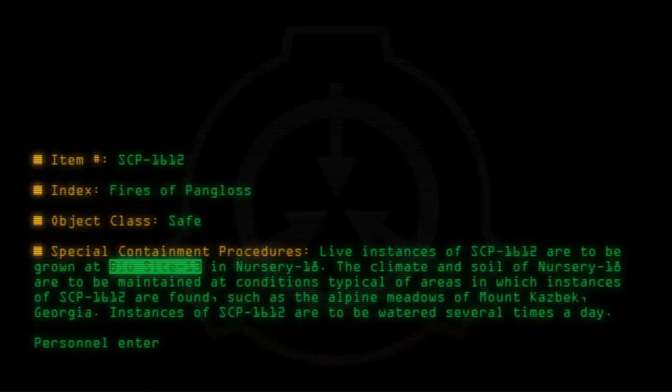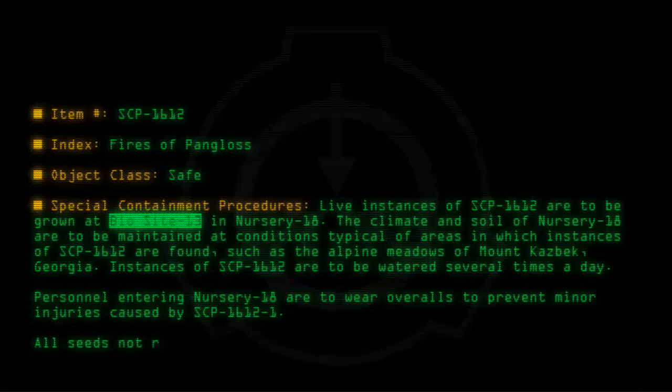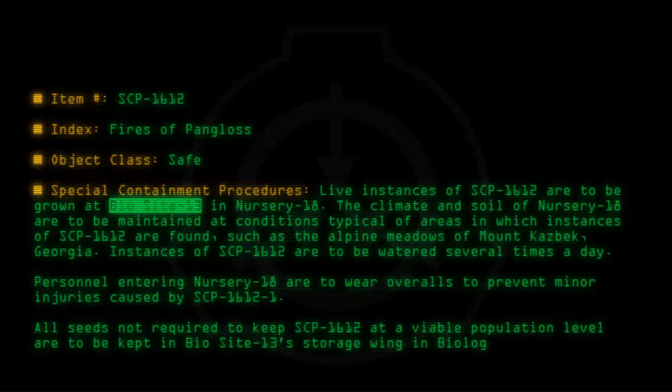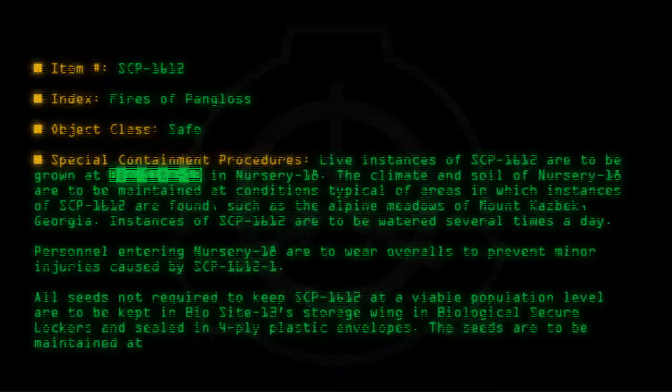Personnel entering Nursery 18 are to wear overalls to prevent minor injuries caused by SCP-1612-1. All seeds not required to keep SCP-1612 at a viable population level are to be kept in BioSite 13's storage wing in biological secure lockers and sealed in four-ply plastic envelopes. The seeds are to be maintained at a constant temperature of approximately 18 degrees Celsius.